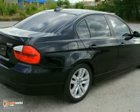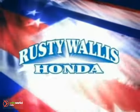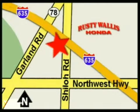Call today to schedule your test drive. At Rusty Wallace Honda, our primary goal is to satisfy our customers. Stop in today — we're easy to find, just off I-635 at Shiloh Road.